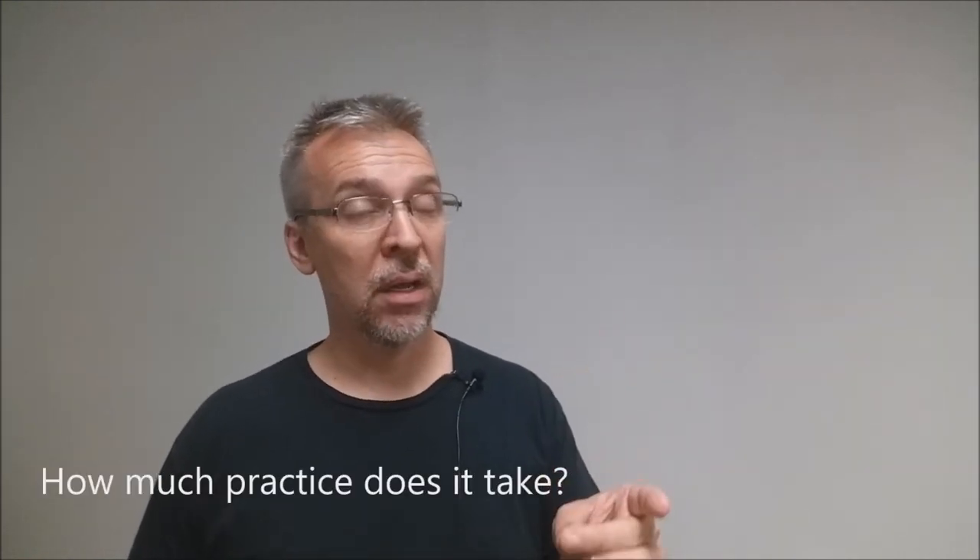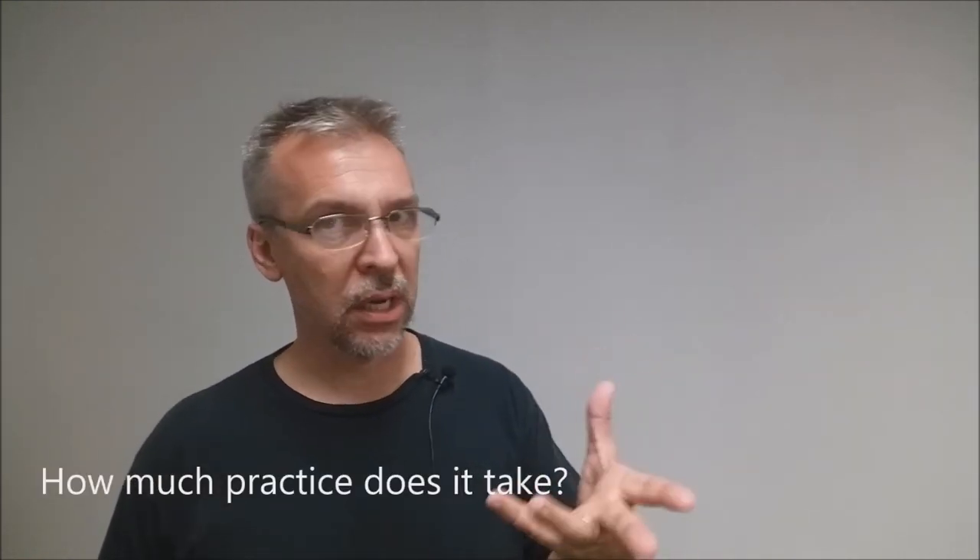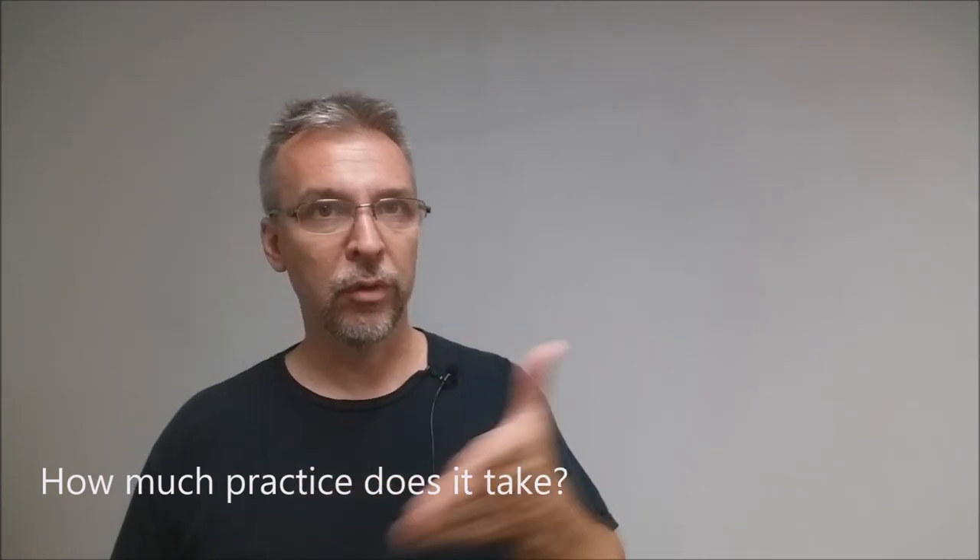How much practice does it require? The trick really does work best with three spectators, though Peter Nardi will teach you how to do it for one or two as well. There is some scripting involved, and there are predictions, so you have to remember where the predictions fall, where the script falls, and how the trick flows. But other than that, it's not a difficult trick to do.